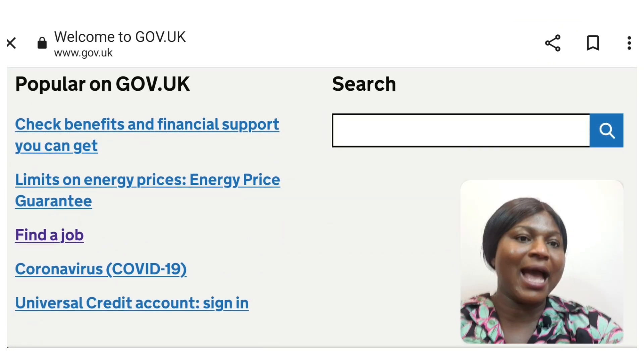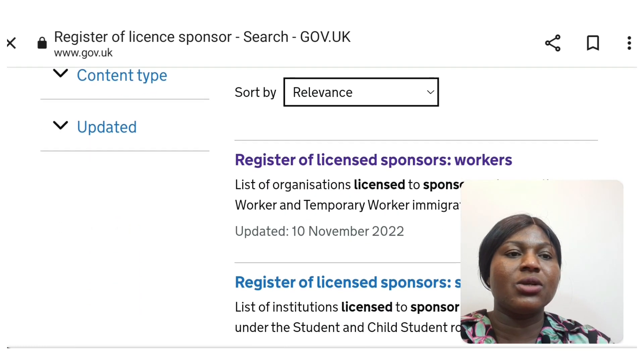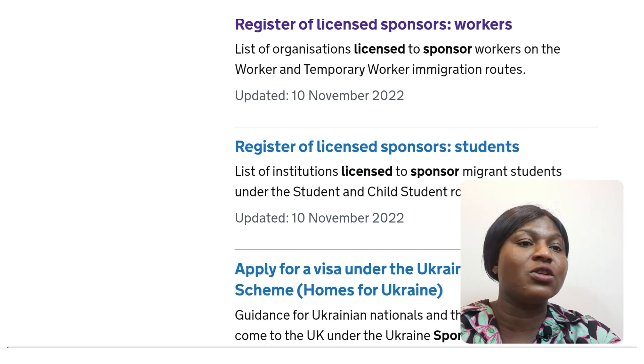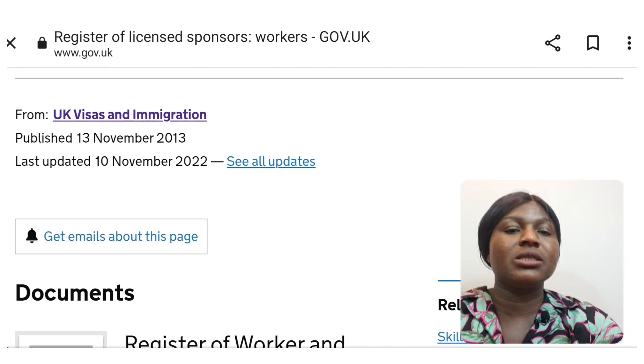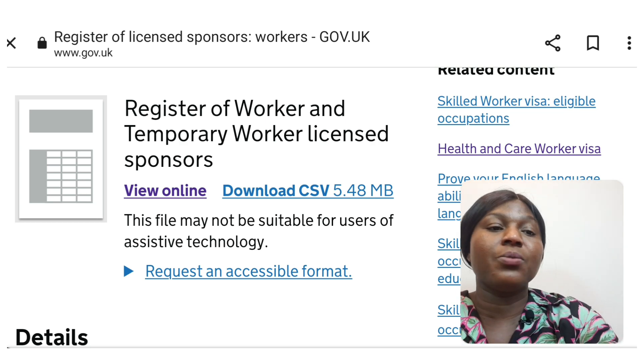To get to the website, go to Google and search gov.uk — I'll leave the link in my description box. Once you get there, type 'register of licensed sponsors.' I've searched for this before so I'll just click on it, and it brings me to this page. Here you can register as a licensed sponsor for workers or for students. I'm clicking on the workers one.